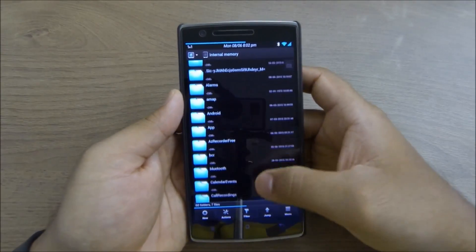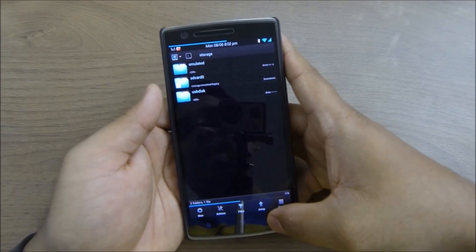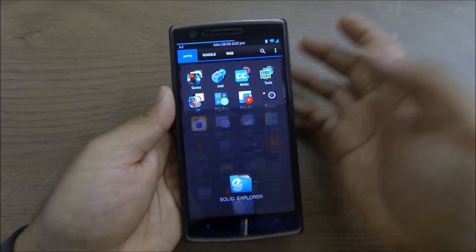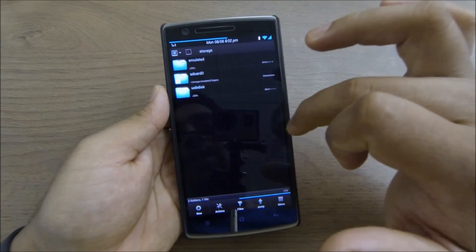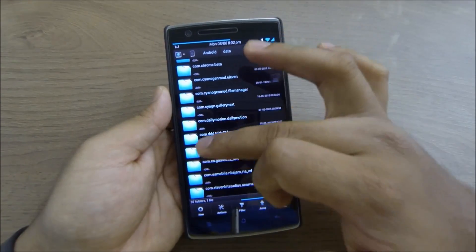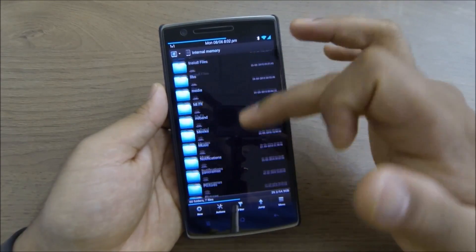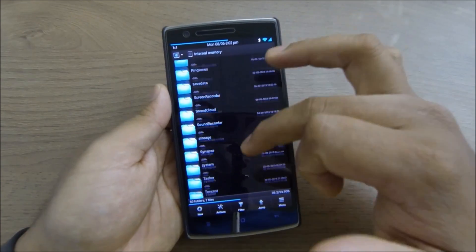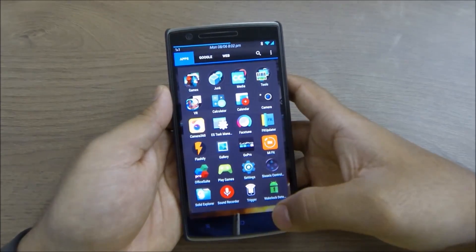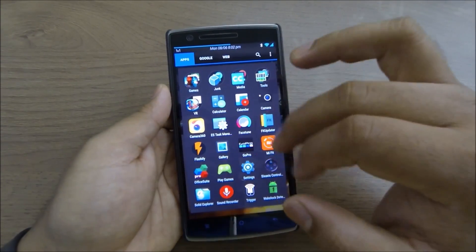Flashify is a very useful app in that sense. Next is Solid Explorer, which I use for browsing my device. It has a dual-pane view — you can swipe from one pane to the other to copy and paste files between locations. It's a great app; I don't like the stock file explorers on any phone since this gives so much more functionality.